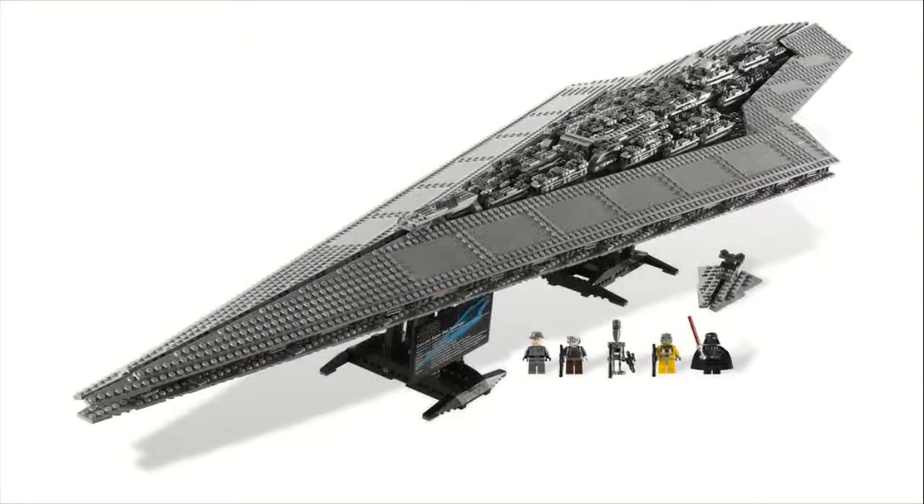Moving on to number three, set number 10221, the Super Star Destroyer. This one cost $400 and came with 3,152 pieces — a little unfortunate for the price per piece for a UCS set; maybe you'd like to see this at $350. You do get five minifigures: Darth Vader, Bossk, IG-88, Dengar, and an imperial officer. The little mini Star Destroyer included is a cool addition to show scale. Overall this Super Star Destroyer is designed amazingly — in the middle you can see all the intricate design pieces, and while the outside plates are relatively simple, that middle area is designed beautifully. The stand is very nice and holds up very well, and that's why I put this one at number three.